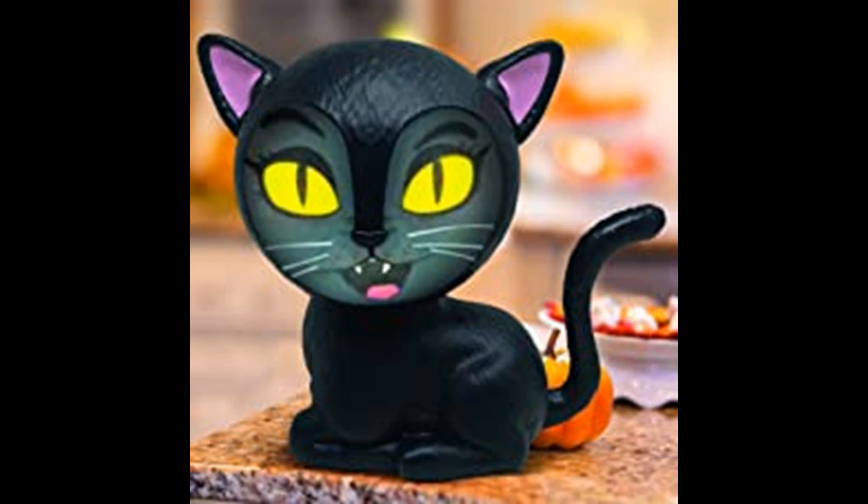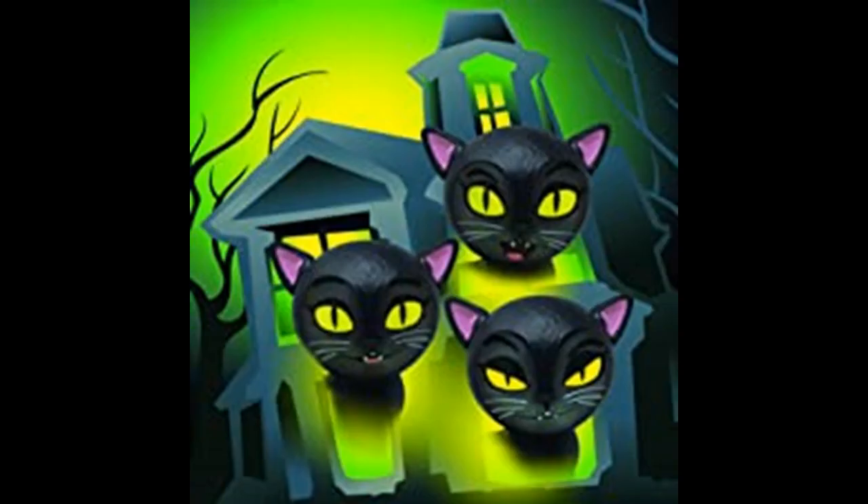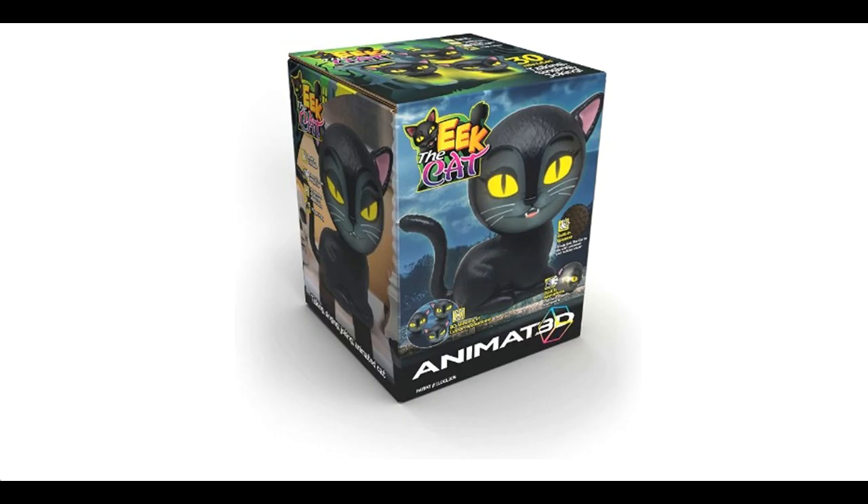Eek the cat is an indoor/outdoor animated talking black cat. It provides over 30 minutes of animations, singing, talking, and joking. It comes with a built-in speaker and projector — no setup required, plug-and-play technology.